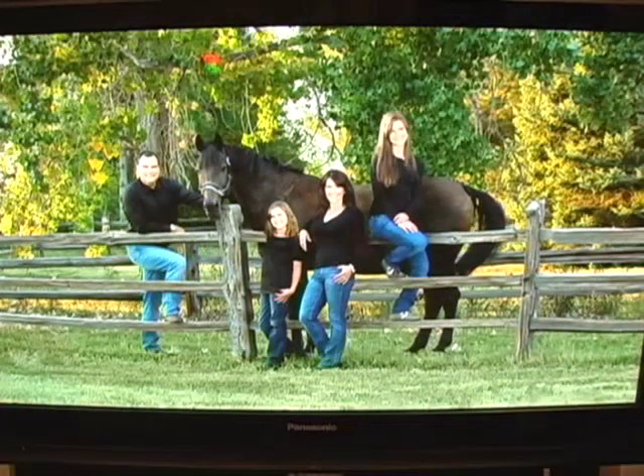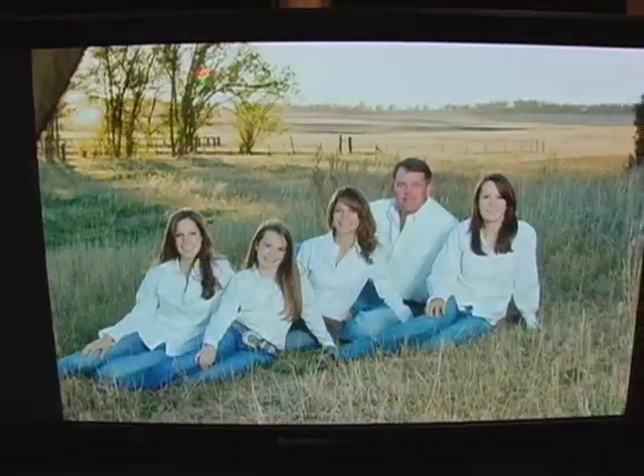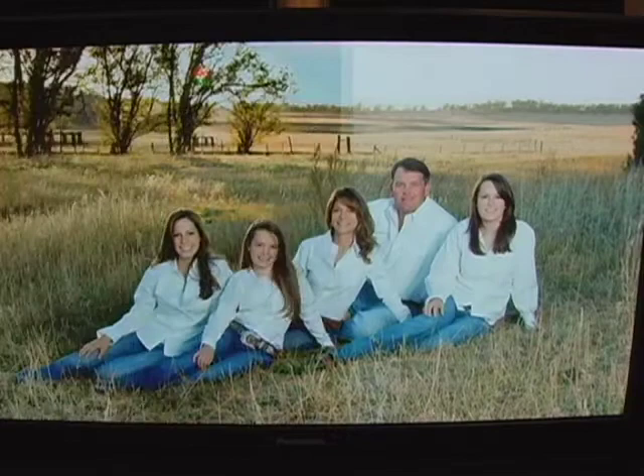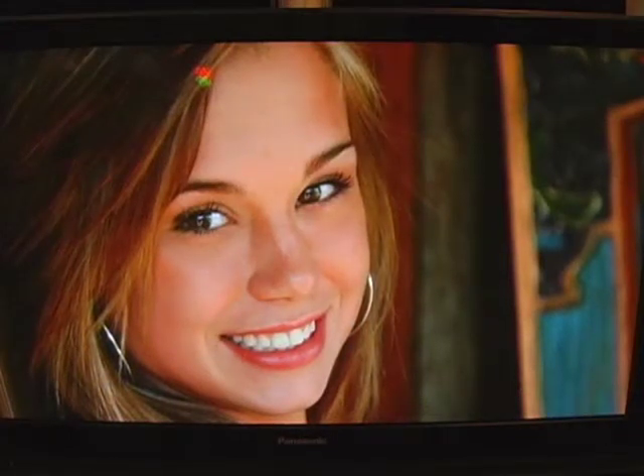Typically our basic retouching includes blemishes, stray hairs, eye whitening, teeth whitening, lip smoothing, neck lines, and we perform all that on a single face portrait for about $5.95. We consider that pretty much an end-all for basic retouching.